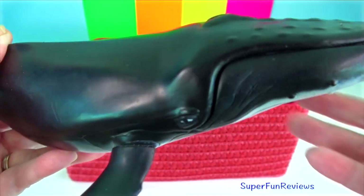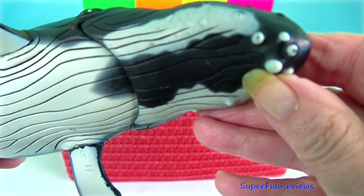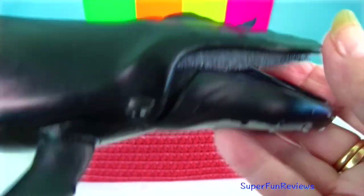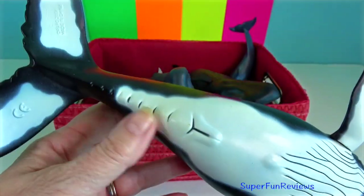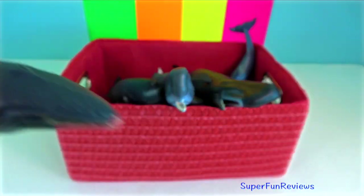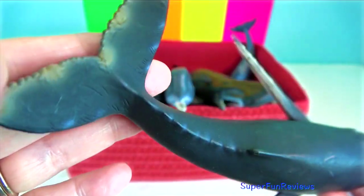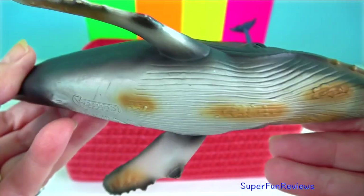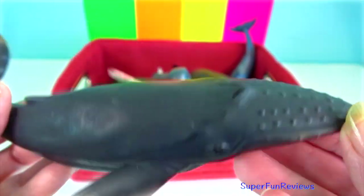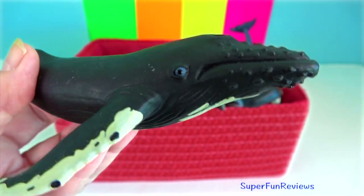Humpback whale: they are a baleen whale known for their elaborate courtship songs and displays. They can range from 12 to 16 metres in length. Easy to identify by its long, narrow flippers which are about a third as long as the body and scalloped on the front edge. They have knobs on their head, jaws and body, each knob being associated with one or two hairs. The dorsal fin is small and set back far on the body.